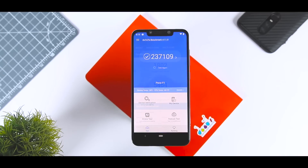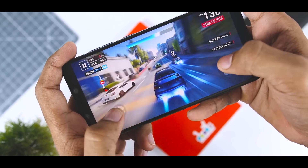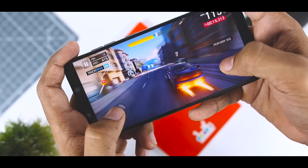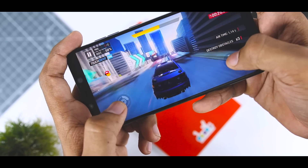These are the benchmark results for those who are interested. The overall gaming performance of this ROM is also good. I played Asphalt 9 for about half an hour at max settings and it seems to be doing well. The back slightly gets heated after 30-40 minutes of continuous gameplay, but that's not something to worry about as it's common with every flagship device.